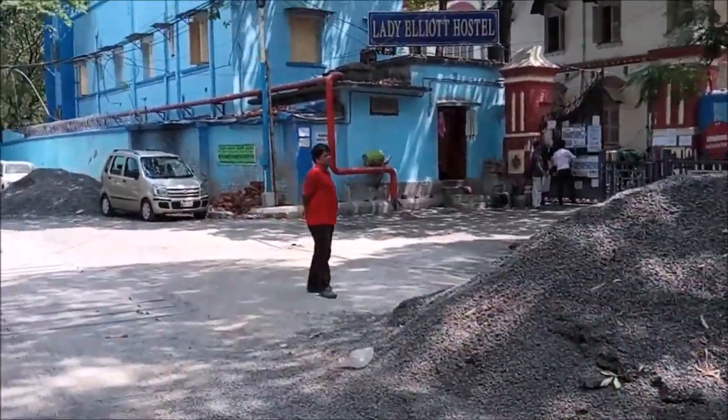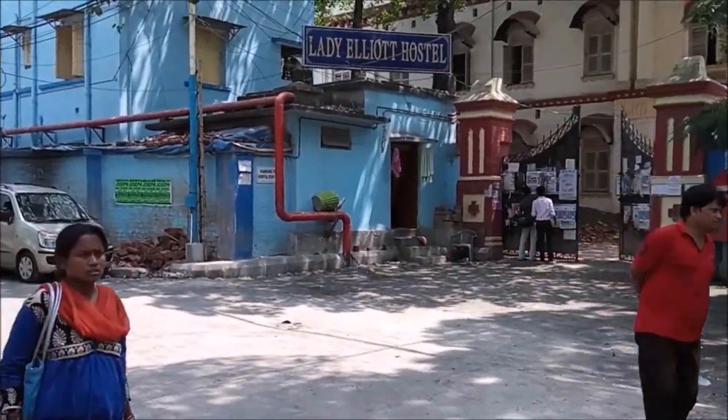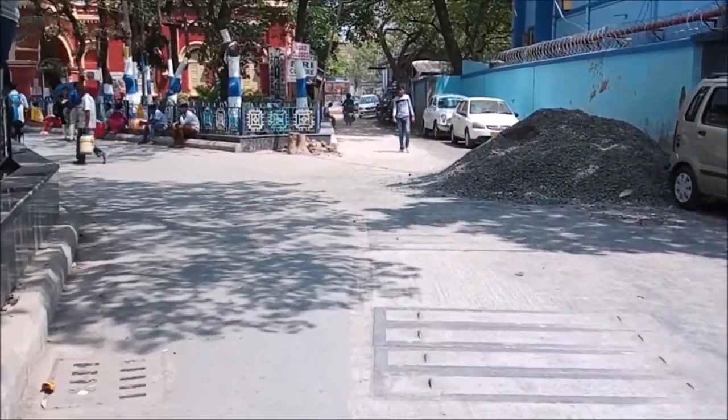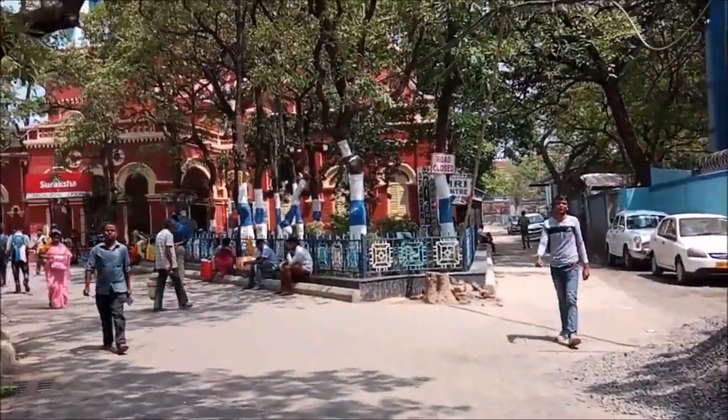This is a very old building built in the British era. That's the Lady Elliot Hostel — the girls' hostel of the college. It is a four-story building with plenty of rooms. We cannot go inside, so we are advancing towards the lecture theaters.